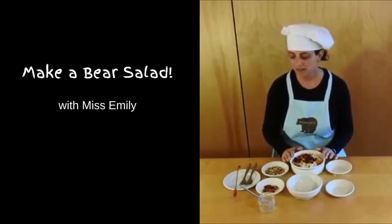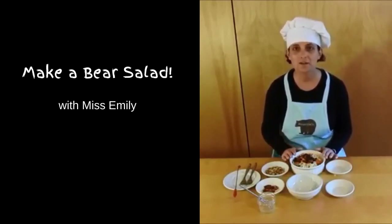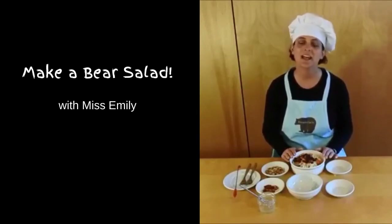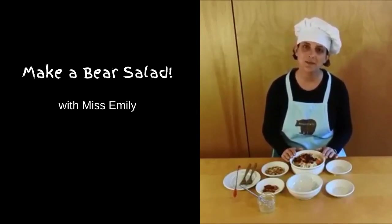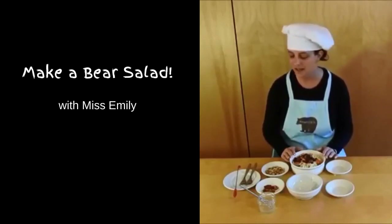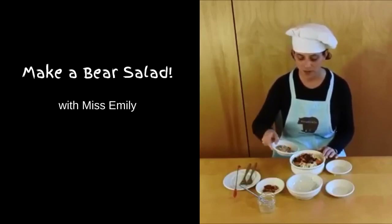Bears do eat a lot of plants, greens, and berries. They also eat a lot of nuts, especially in the fall — they'll eat acorns, and hazelnuts are a big favorite of theirs. And if you have a bird feeder, you might know that they also really like sunflower seeds, unfortunately. So today I have some chopped walnuts.